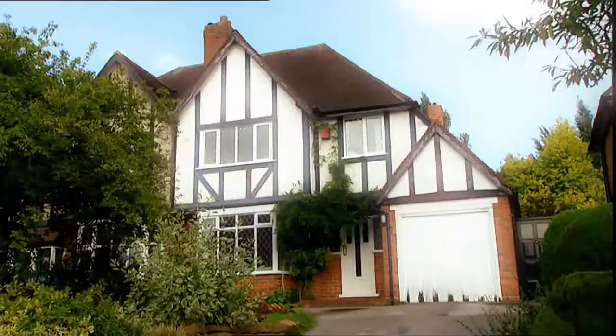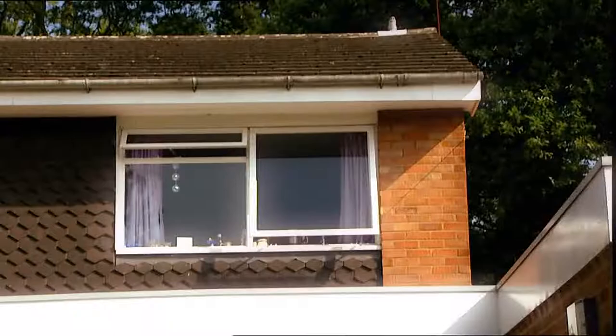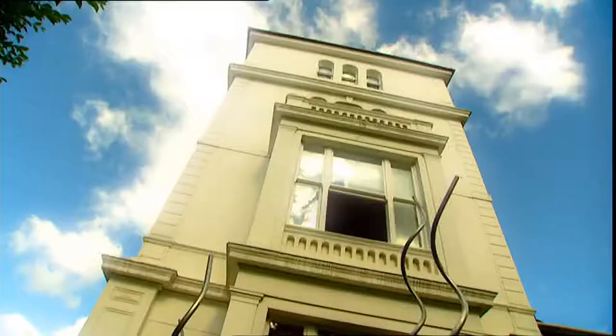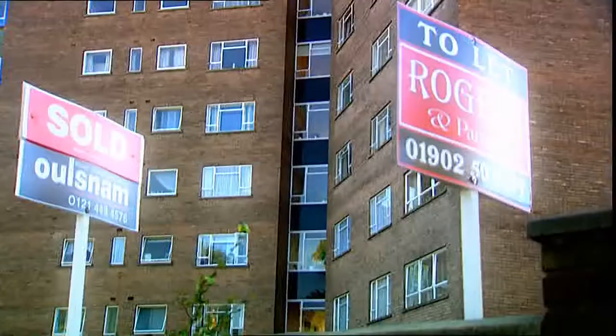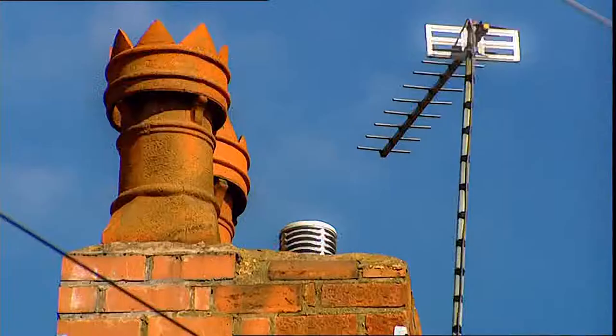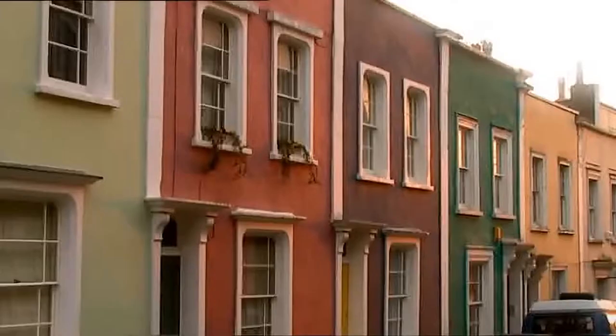In this series we apply the rules of design to the kind of houses the majority of us actually live in. British houses are considerably smaller than those in other European countries - in fact only Finland and Germany have smaller abodes. It's little wonder then that so many of our houses are overflowing with our much-valued possessions.